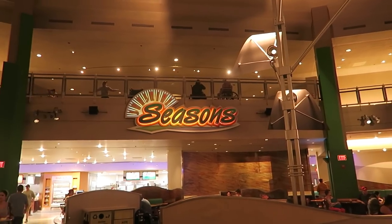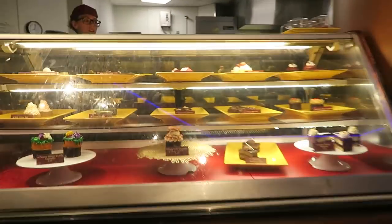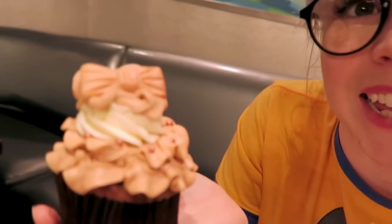As you guys know, Disney has been going pretty hard with their rose gold things. I am at the Land Pavilion in Epcot because there's now a rose gold cupcake. I've got a rose gold backpack, I've got the ears, I want the spirit jersey — so I have to try the cupcake.